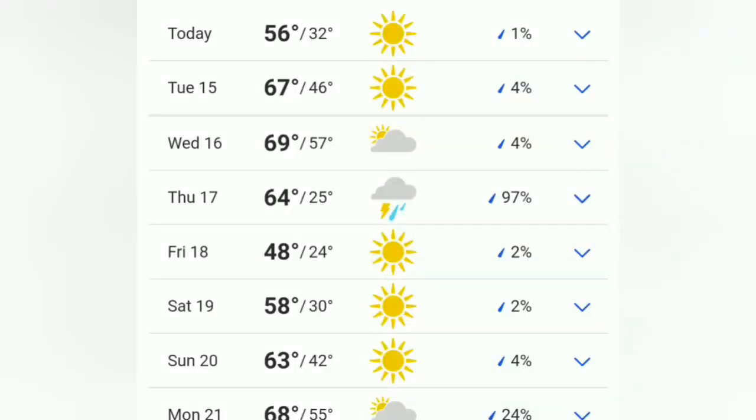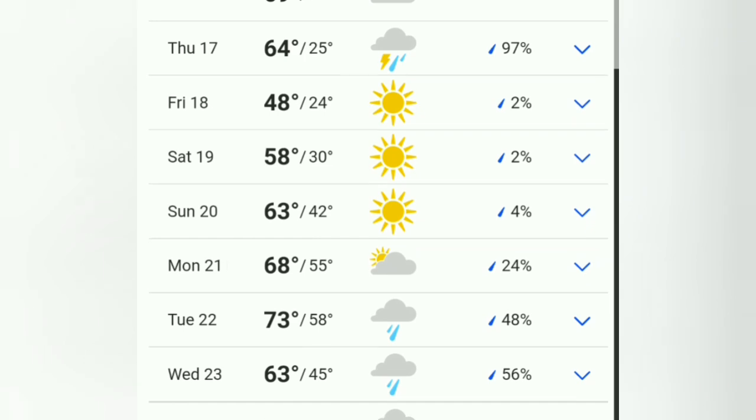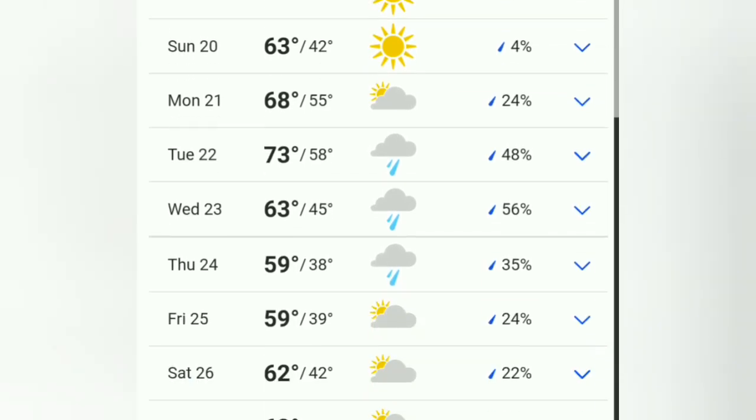Hey everybody, sitting in the tiny house having my coffee. It is very brisk — it was 34 in here but now it's like 50 or something. The good news is there is mild weather on the way. I pulled up weather.com today — it's going to get up to 56, down to 32, it'll be cold, but look at the next few days.